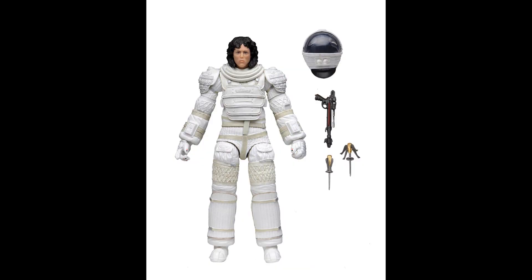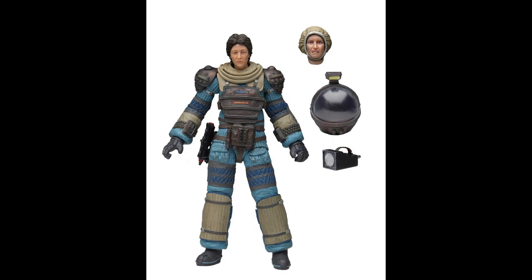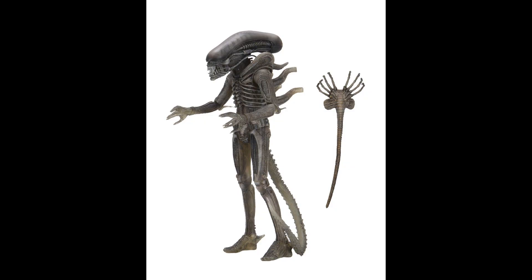NECA Aliens — seven-inch variety figures, which still falls into the 1/12th category. There's Sigourney Weaver's character in the astronaut suit version with her equipment — people have been waiting for that. And the other character, the one who got everybody killed — they could have given her an even more scared face. And Big Chap Alien — only accessory is, of course, the facehugger.